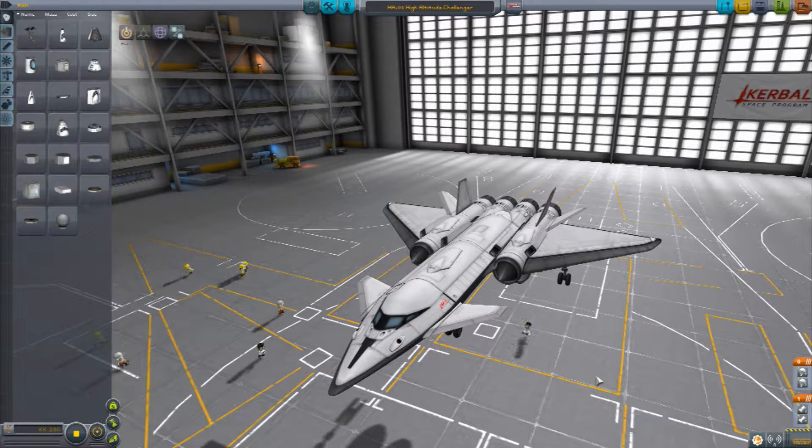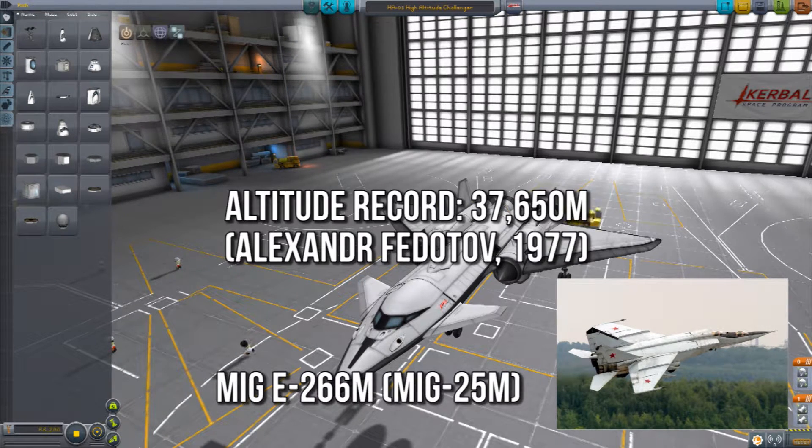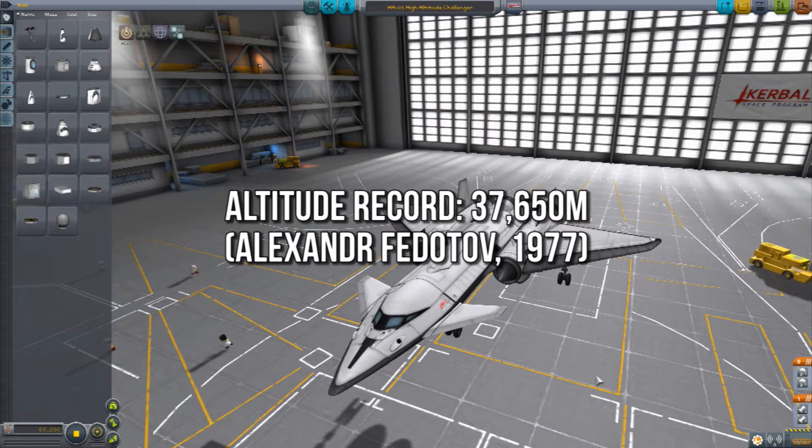So this time round we're going to be doing something that, in my opinion, is amazing. I've been doing a little bit of research on the internet and I came across the altitude record for a fixed-wing aircraft — or specifically jet aircraft. Previously the record that was officially set was done by a Russian pilot in a prototype MiG-25, and that record is 37,650 metres. But I think we can go better than that.